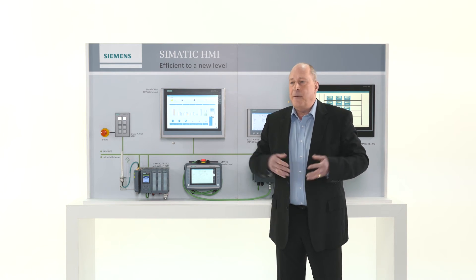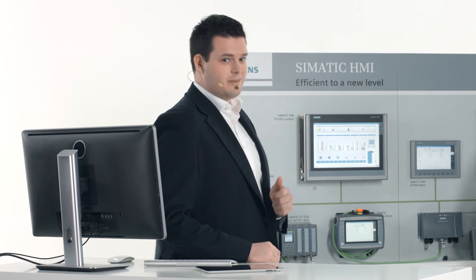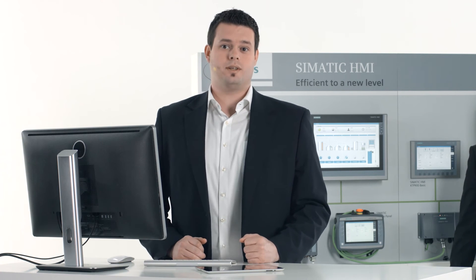But what happens if the operator is not on location? Marcel? We also offer a solution — it is no problem if the operator isn't on site. You can access any of our operating devices via the web, taking the highest security mechanisms into account to ensure coordinated access to your device.